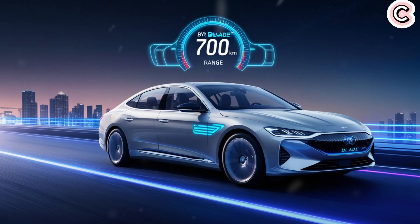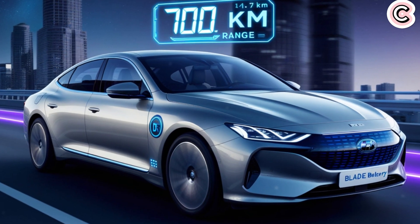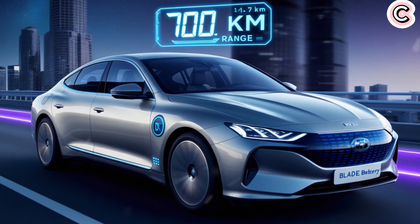Charging a battery this fast needs very high voltage and a lot of current. But high current can produce a lot of heat, which can damage batteries. BYD says they've reduced internal resistance in the new battery, which helps manage that heat. To handle the high voltage, they also created a new generation of silicon carbide chips.